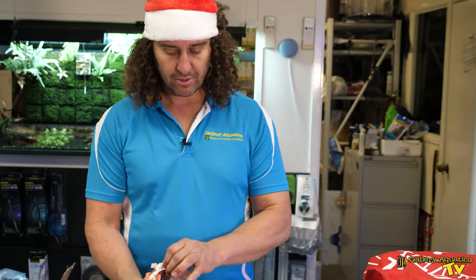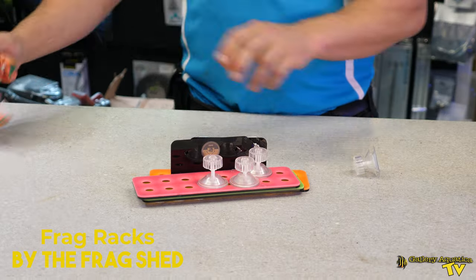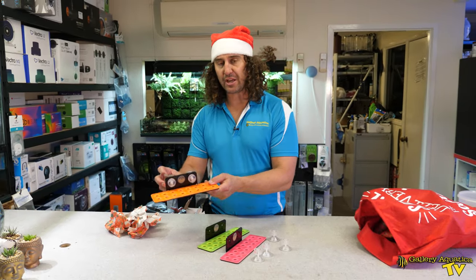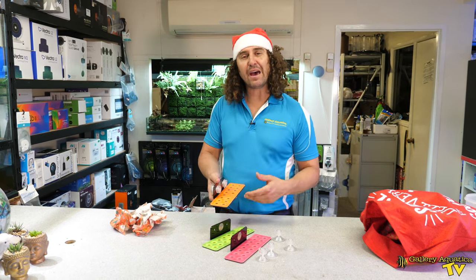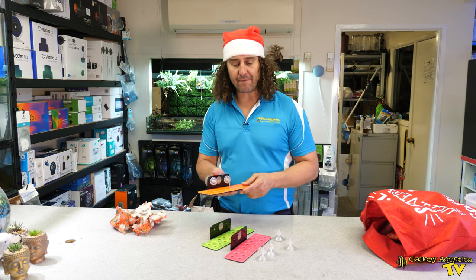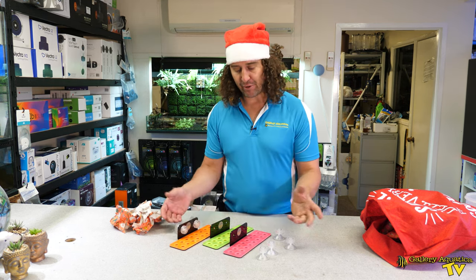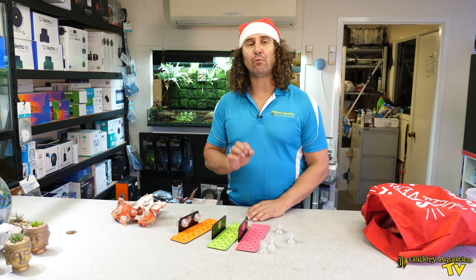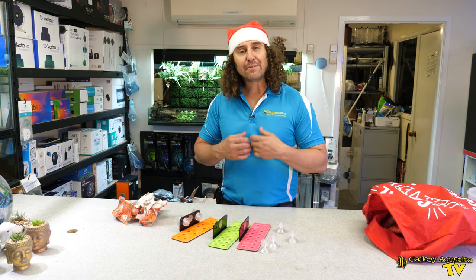Present number 10 — we have a three-pack of frag racks. Each of these frag racks are different colors and have suction cups on the back. The reason why we've chosen this as a great present is because you can never have enough frag racks. It's always handy to have an extra one or two so you can have one out of the tank being cleaned whilst using the others. They're colorful, bright, and reefers really love frag racks. Even if the reefer in your life doesn't already frag their own corals, this can incentivize them to do so.